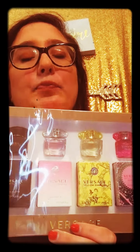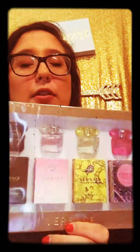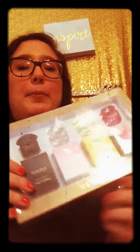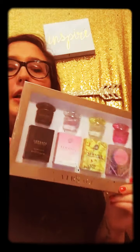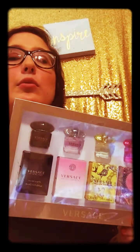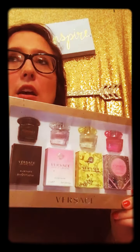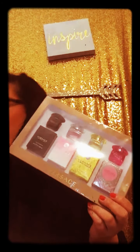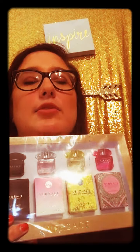They're all five milliliters, so they're great for traveling. Instead of paying full price for one perfume, you get four for the same amount — I think that's adorable and so worth it. I'm also VIB Rouge at Sephora so I get free two-day shipping. Anyway, I have two more — actually three — gift sets to share with you guys.